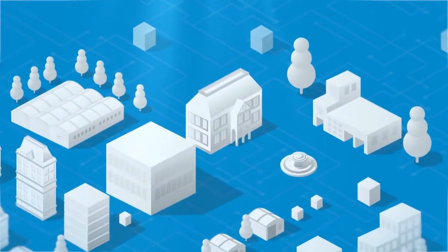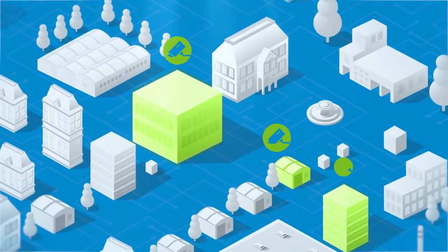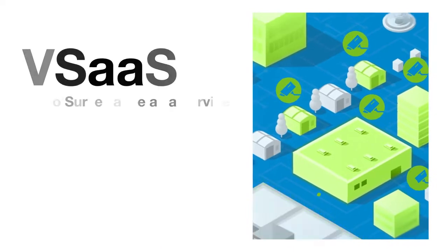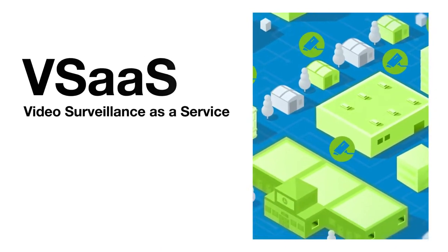As the demand for video surveillance grows each year, cloud-managed video surveillance, also referred to as Video Surveillance-as-a-Service, or VSaaS, is becoming a preferred choice for many deployments.